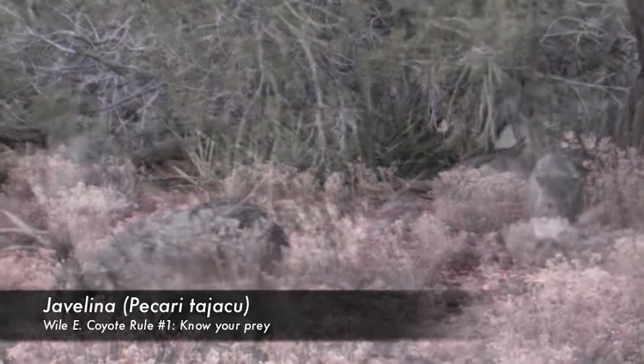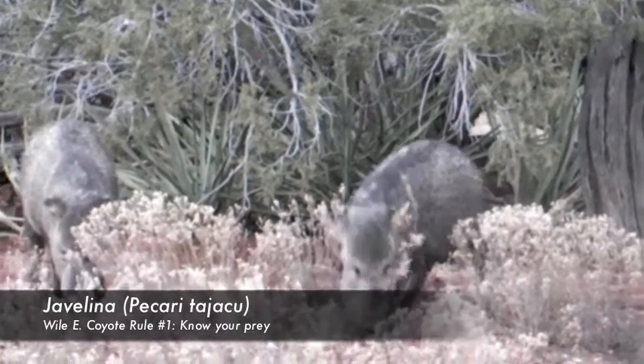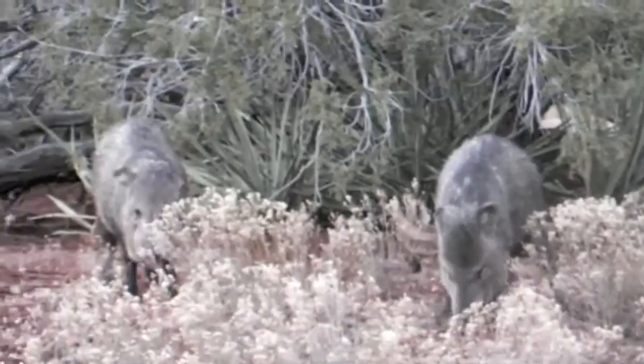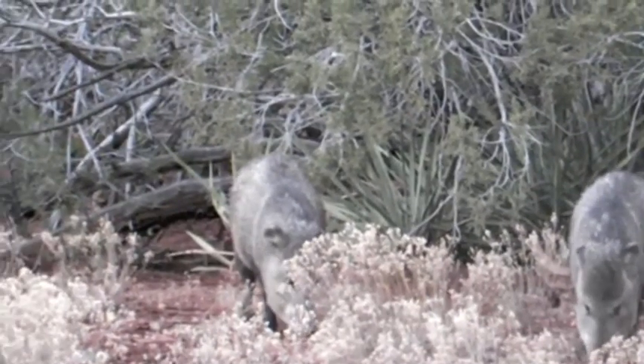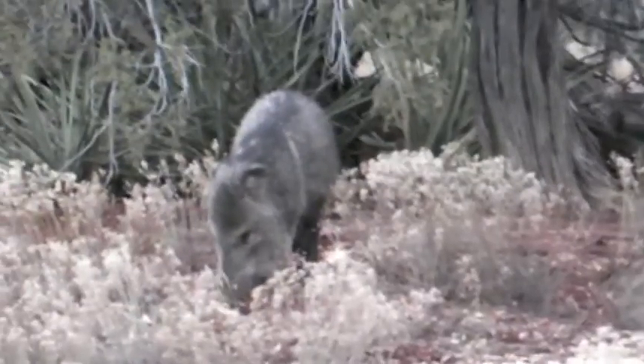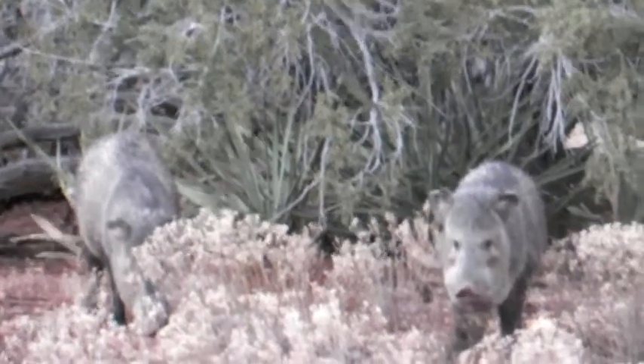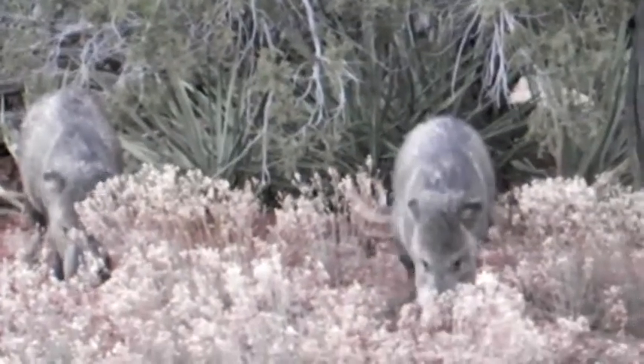Before we start this story, let's get to know the animals we're looking for just a little bit better. These tasty little pork pies, known locally as javelina, are really just collared peccaries. They originate in South America, migrated northwards, and are now pretty common in most of the desert southwest.